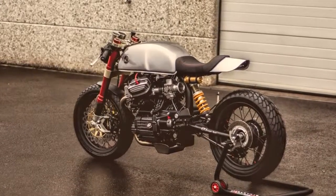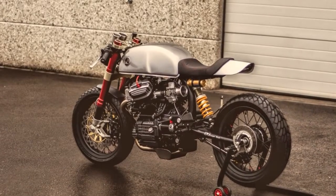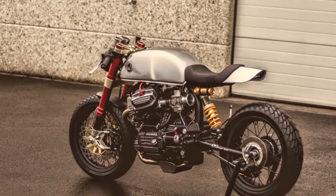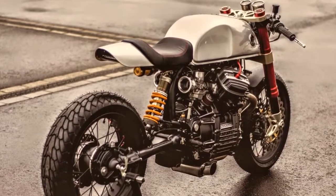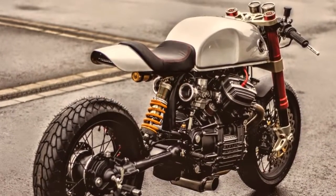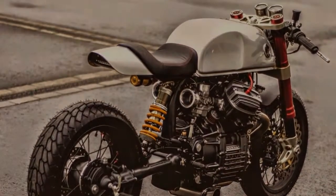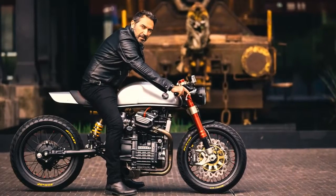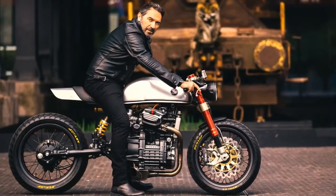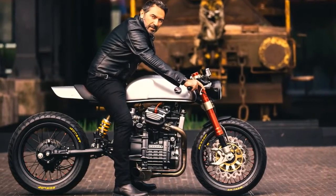Beautiful machine, isn't it? It really shows the passion of all those who built it. This one came from Luxembourg. It was labelled by GTS, which are the initials of George, Thierry, and Sasha — a cafe racer project by Sasha Larkic Design and his friends at the Honda Centenord.